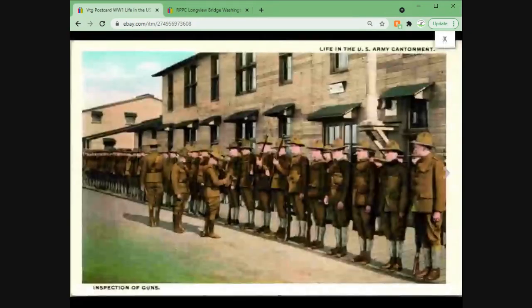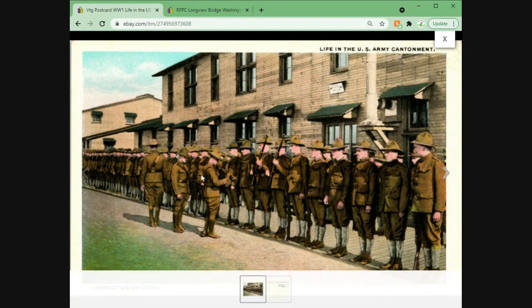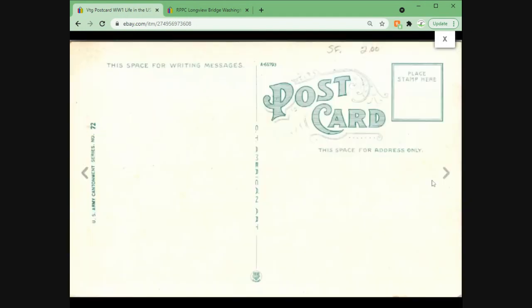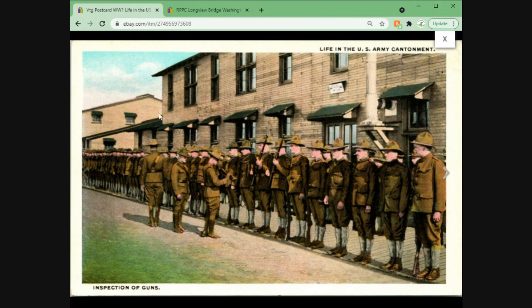Here we have 'Life in the U.S. Army Cantonment — The Inspection of Guns.' There's the sergeant looking at the guns, making sure they're all there, clean, and ready to go. This one also came from the largely military postcard collection I bought last November. Took a little while to sell. This one sold for $5.91 plus shipping.